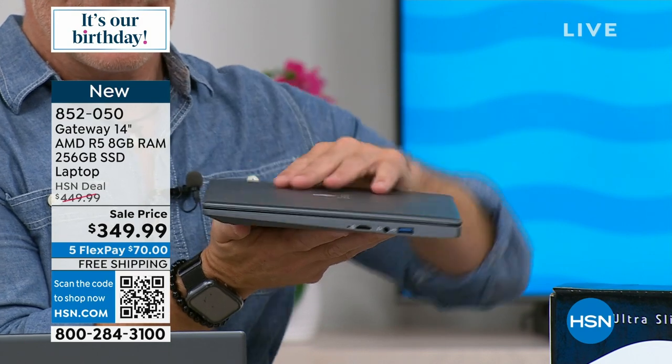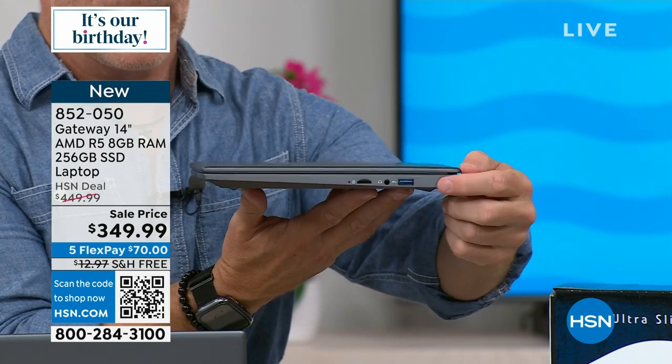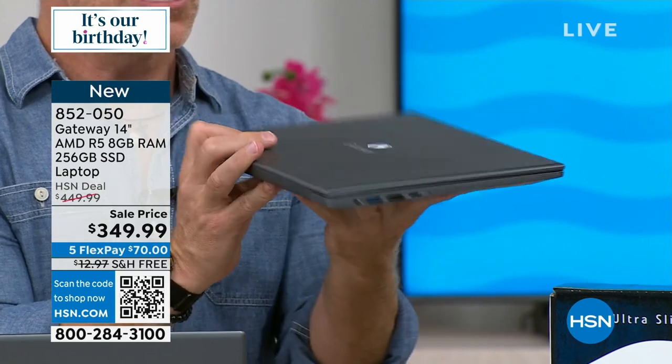This has 256 gigabytes of solid-state drive, but I can pop in an SD card or backup drive and double, triple — up to a terabyte of additional memory if needed.